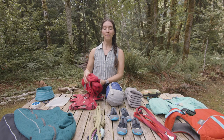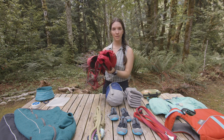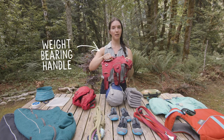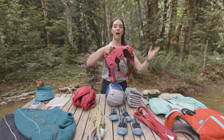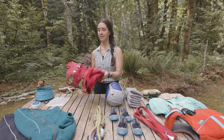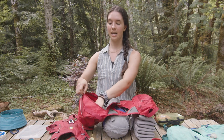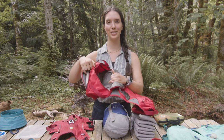For longer trips, Nala uses the Ruffwear Palisades pack and harness. The pack and harness come together but can be separated, which is honestly the coolest thing — this is probably my favorite piece of backpacking gear Nala has. The harness is really lightweight and has a weight-bearing handle. I've used it when climbing with her and need to pick her up or pull her over rocks. The Palisades pack attaches onto this harness and is significantly larger than the front range pack with many more pockets.